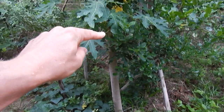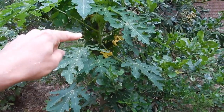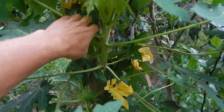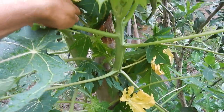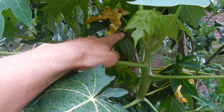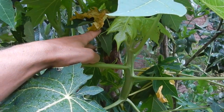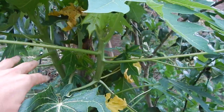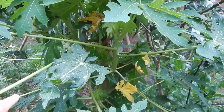Here you can see a papaya that has been cut where there was an incision and it rooted. So we could cut off the top because we don't want a big top here — we want a small papaya. We can replant the top and have a small papaya that will just grow and produce fruit.